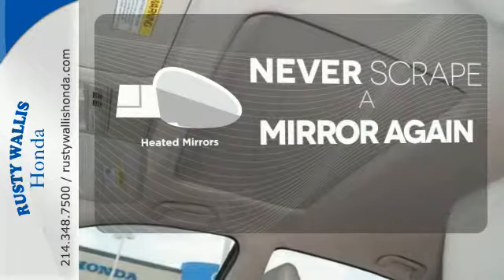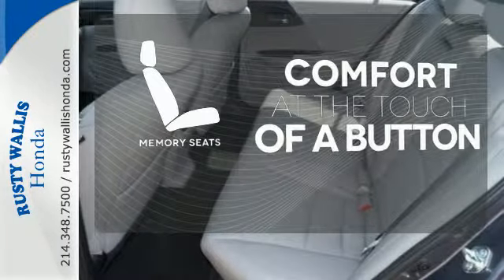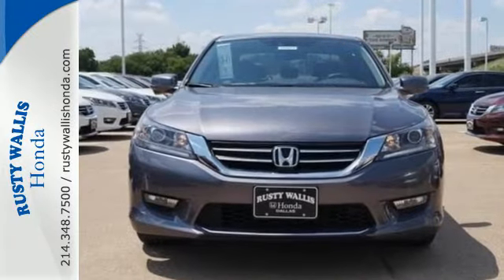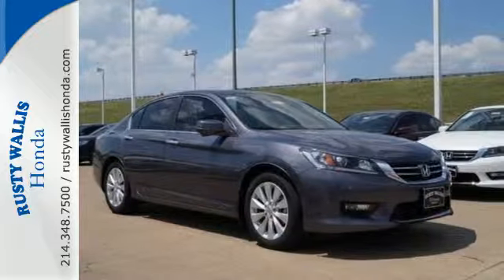Heated mirrors mean never worrying about ice obstructing your view. Get comfortable with the touch of a button thanks to the memory seats. Quality, reliability and comfort are just a few things that have set the Accord apart for so many years.